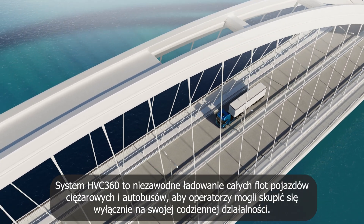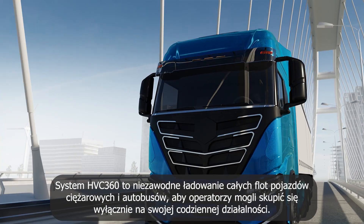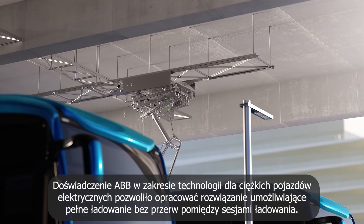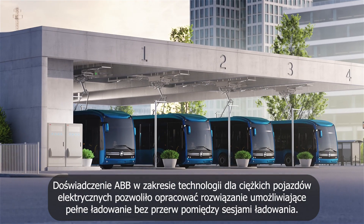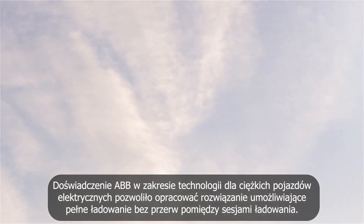Designed for reliable, durable, full-power charging for heavy-duty fleets, the ABB e-mobility HVC 360 enables fleet operators to focus on their operations. ABB e-mobility's experience in heavy-duty EV charging means the HVC 360 is able to provide continuous, full-power charging with no cooling breaks between charging sessions.